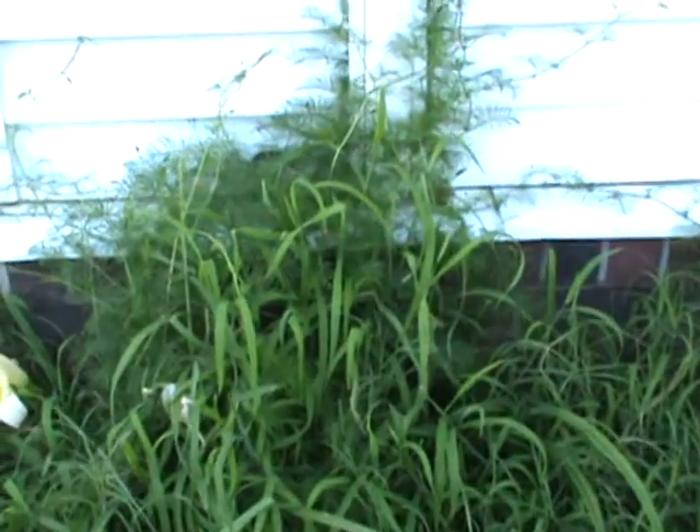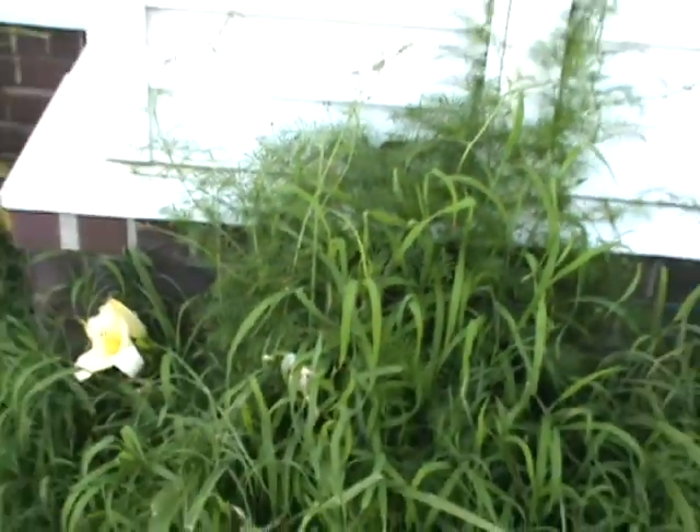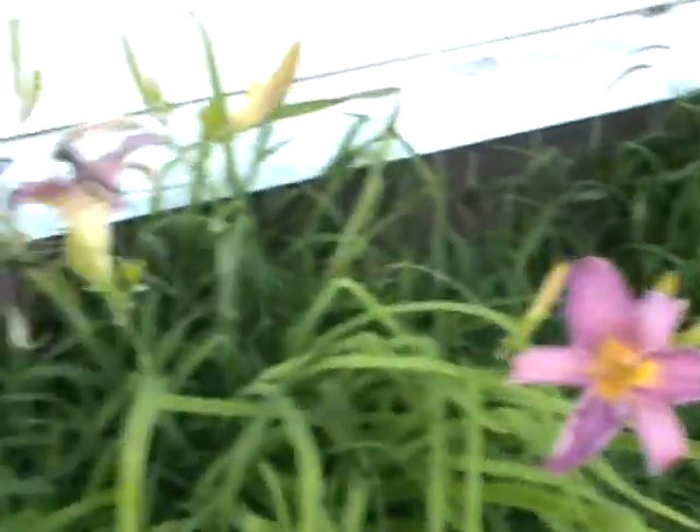Hummingbird vines — I dropped a bunch of seeds and look at how many are there, all over there. Hummingbirds do go to those little flowers. Look at the different colors, these are really pretty.